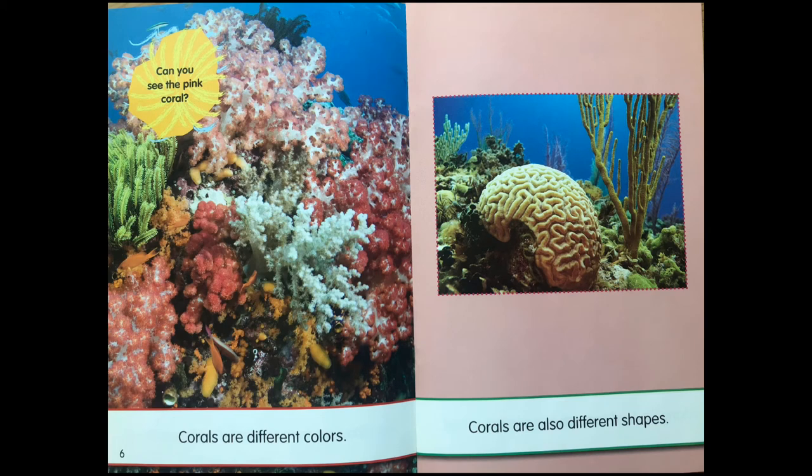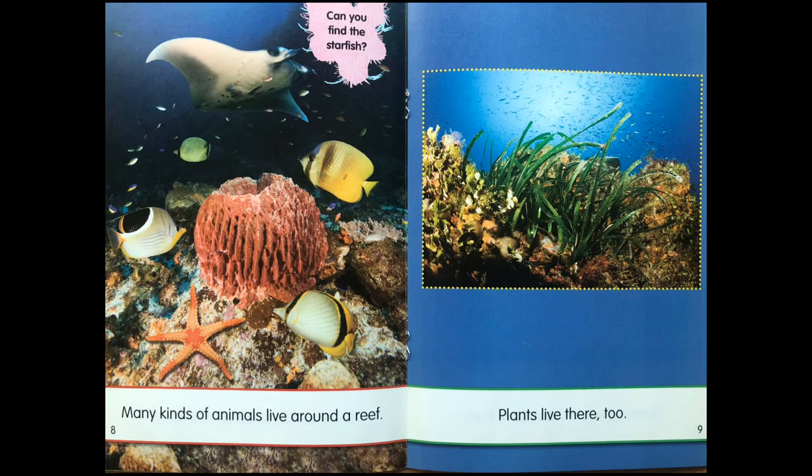Corals are different colors. Corals are also different shapes. Many kinds of animals live around the reef. Plants live there too.